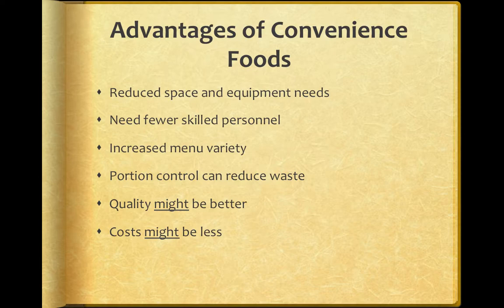Convenience foods also give you a chance to increase your menu variety quite a bit. Remember we talked about portion control and how important it is from a cost control perspective. Convenience foods are already pre-portioned, so you have a better chance of controlling portion control and reducing waste. Your quality could be better if you buy into the theory of specialization — you would be buying from a specialist. The cost could also be less if you factor in that you don't need skilled personnel or special equipment.